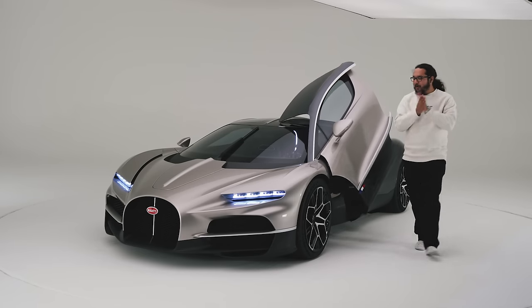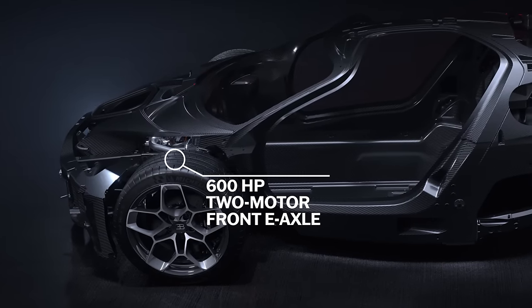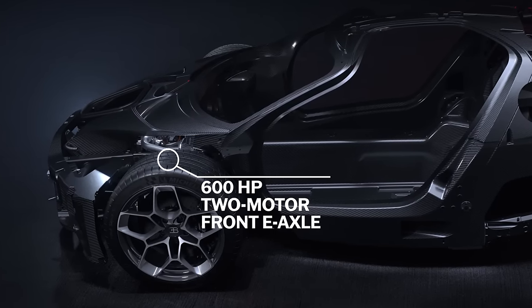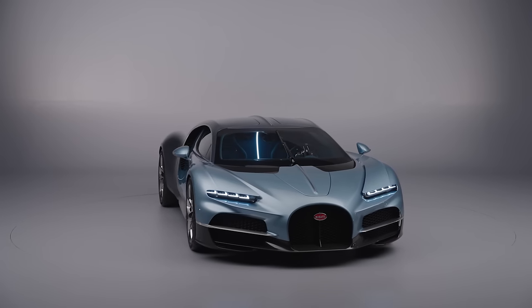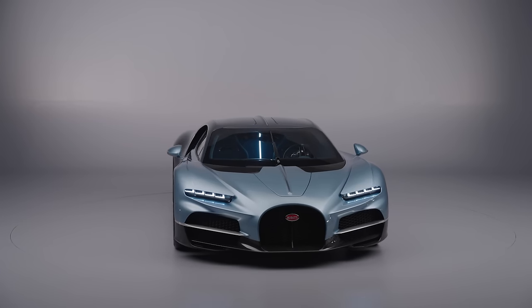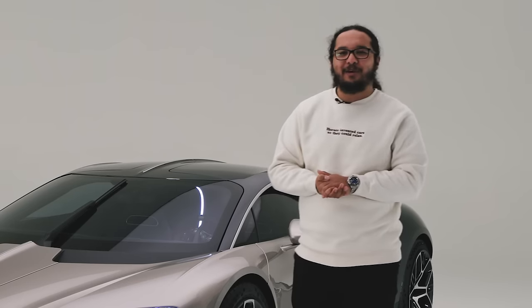And we haven't even gotten to the front end. Up here is a 600 horsepower two-motor E-axle that weighs just 176 pounds. It's unbelievably lightweight for what it is, and it's kind of the heart and soul of why this is possible with the V16. All above my pay grade, but I think I know a guy who can explain it to us.